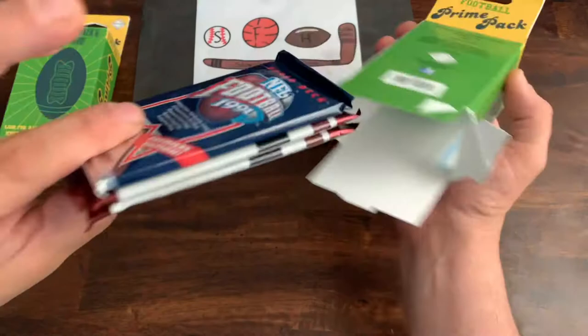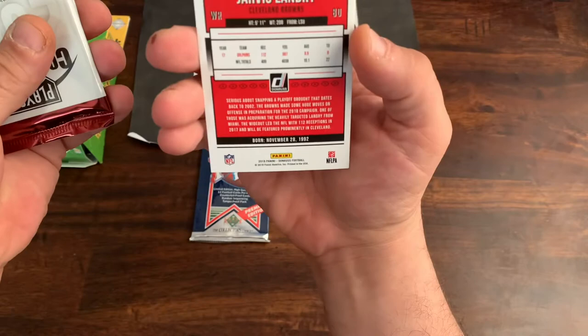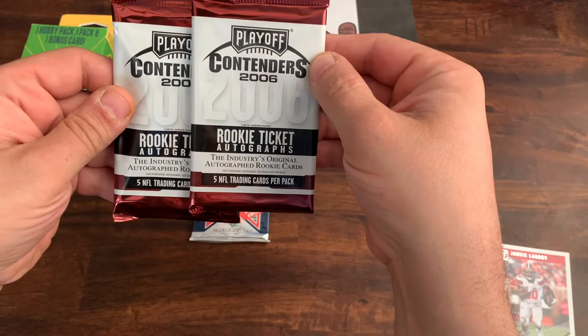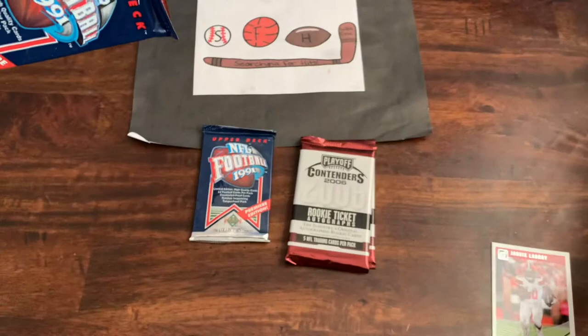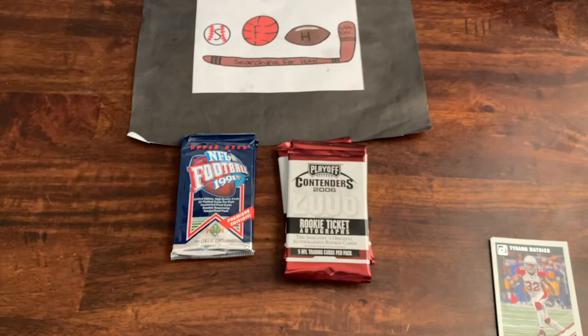Right off the bat, it looks like they messed up — they gave us three packs, so that's pretty cool. We got an Upper Deck from '91. There's our random card — it's a Jarvis Landry, nothing crazy at all, from 2018 Donruss. And two Playoff Contenders from Panini from 2006. So that's interesting. Same thing in the second one — another common and a couple of Contenders.